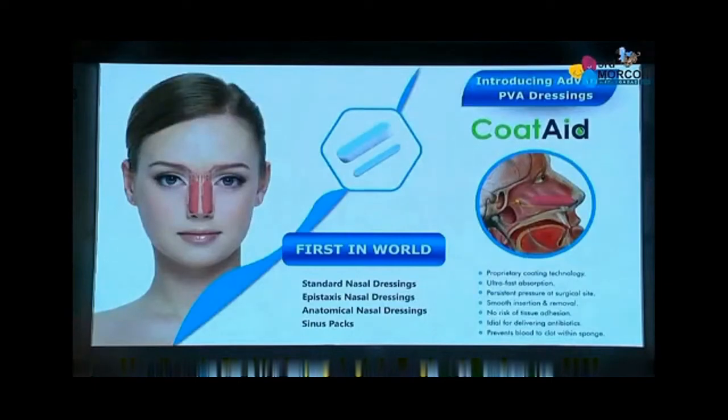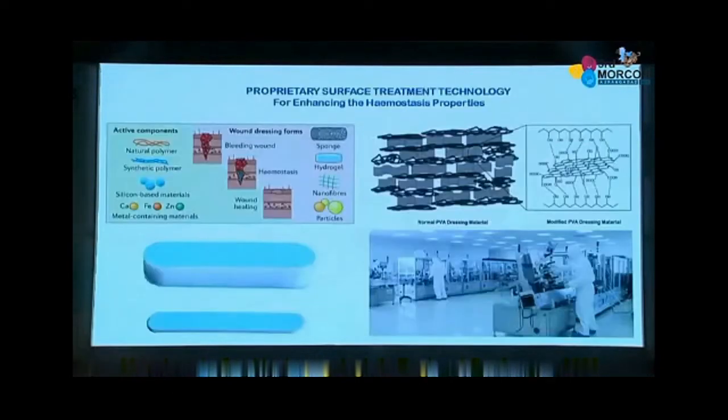We feel privileged to introduce the first in the world — the advanced nasal dressing, which we call Cotate. It's a brand name available in standard, epistaxis, anatomical, and sinus formats. We have not applied any chemical, any additive, or any foreign particles on this material. It's a standard PVA, but we have a proprietary surface treatment technology developed in-house by our scientists in our research and development department. It has enhanced the hemostatic properties of the PVA sponge.